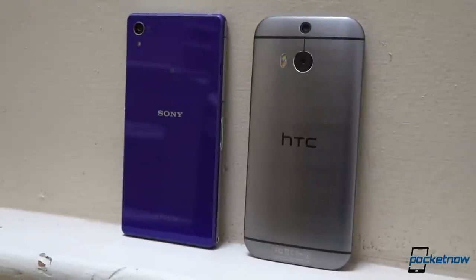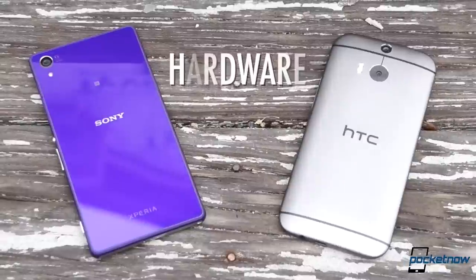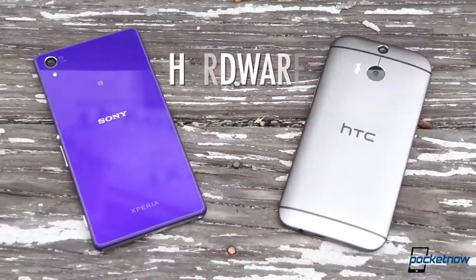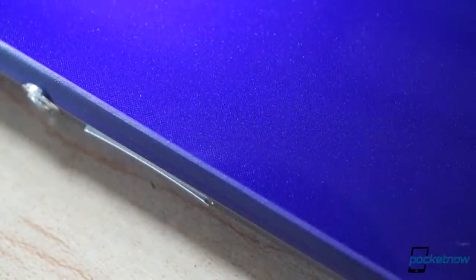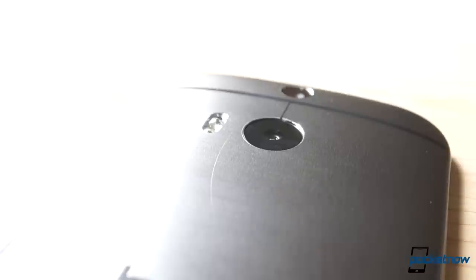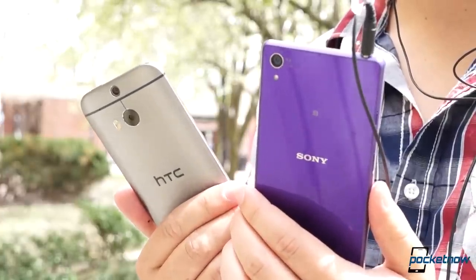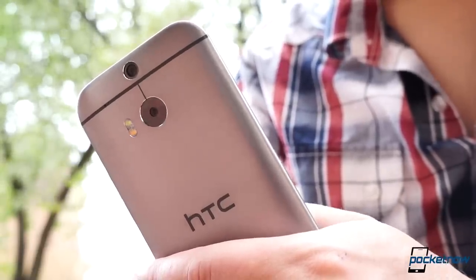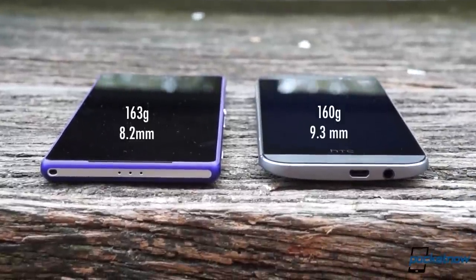Assumptions are dangerous things, but we'll go out on a limb and say that if you're a fan of one of these brands, it probably has something to do with their precision hardware. These are both gorgeous devices made of premium materials — brushed aluminum in the case of the HTC One M8, and shatter-resistant glass with a metallic frame on the Xperia Z2. That means they're not as adventure-proof as their polycarbonate competition. From a durability standpoint, they're both rather susceptible to scratching from even minor incidents. But they sure are pleasing to the eye. Neither is particularly easy to hold.